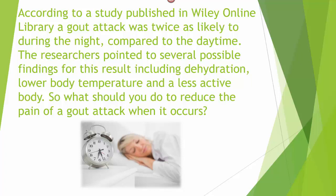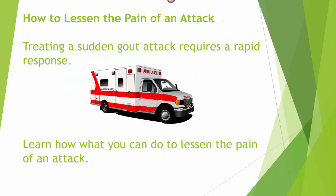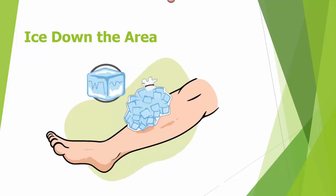So, what should you do to reduce the pain of a gout attack when it occurs? Treating a sudden gout attack requires a rapid response. First, grab some ice and cool down the area.